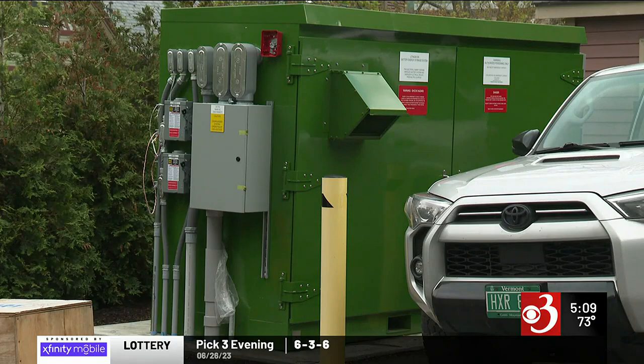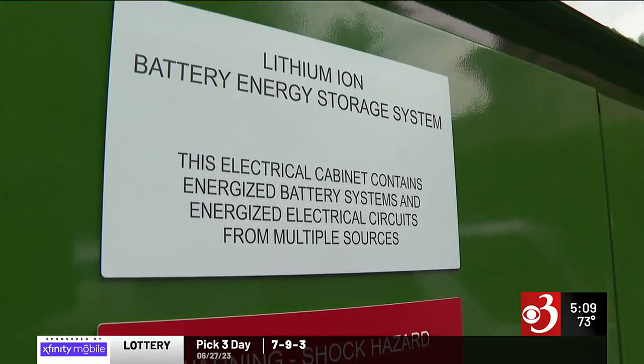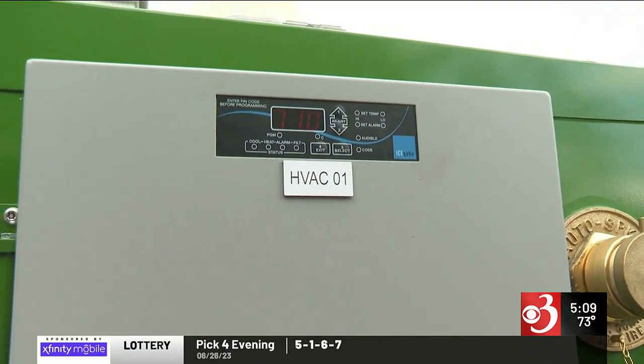Core Power President Jay Bellows says most battery packs like these are already installed outside. That battery has controls and a BMS — a battery management system — making sure that all the voltage levels are equal and working appropriately, at the module level, at the rack level, and then at the system level as well.